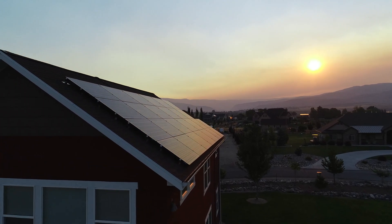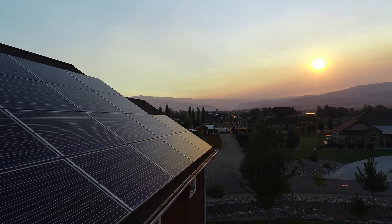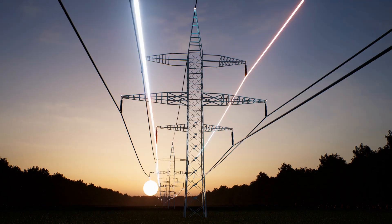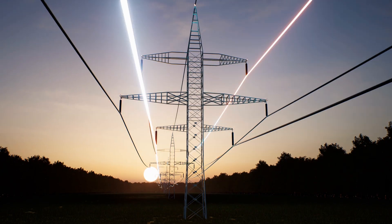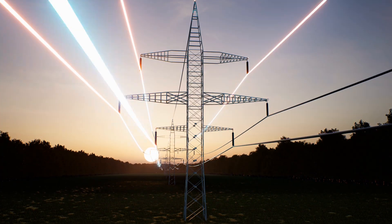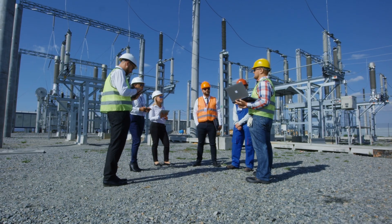The structure of the solar cell, which includes a positive and a negative layer, creates an electric field that directs the electrons in a specific direction, forming an electric current. Conversion of DC to AC: The electricity generated by solar panels is in the form of direct current (DC), which is not suitable for most household appliances. An inverter is used to convert the DC electricity into alternating current (AC), which is the standard form of electricity used in homes and businesses.